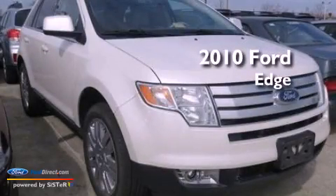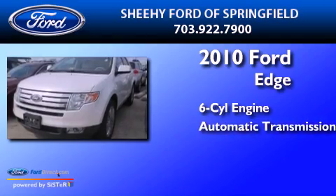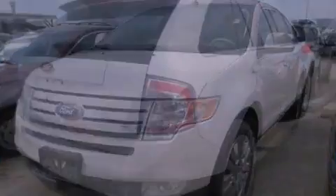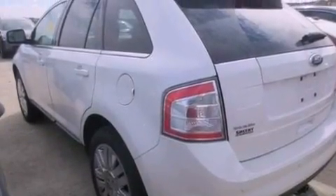This is a 2010 Ford Edge. It has a six-cylinder engine and an automatic transmission. Its top features include heated front seats, a low-tire pressure indicator, and nine strategically placed speakers.